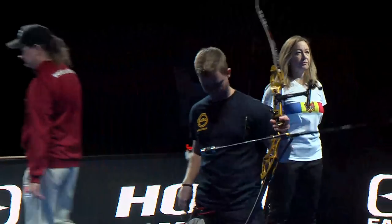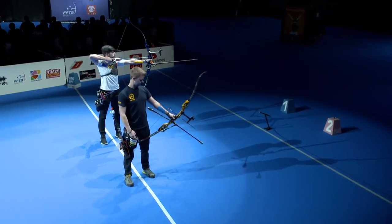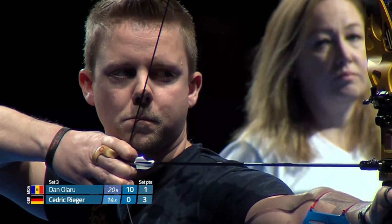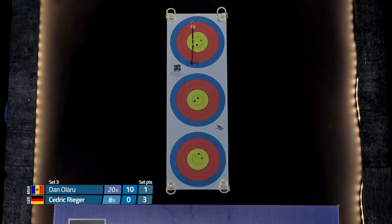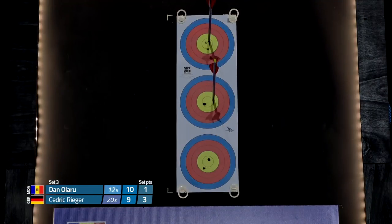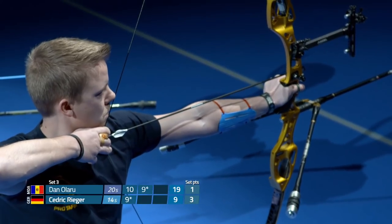Here we are — Danu Laru's going to start set number three off. Cedric Rieger with a three-one advantage. Dan's first arrow, let's see what happens — and that happened. Good start to put the pressure on. We'll see how it changes with the guys alternating to a different order now. Maybe a 10 — the shadow really kind of threw me off a little bit. Calling that one a nine-liner, but looks pretty good to me. A little change-up in the order can change a lot of things.